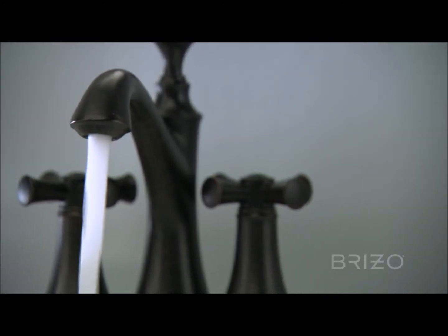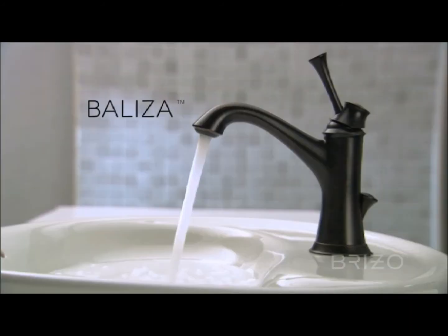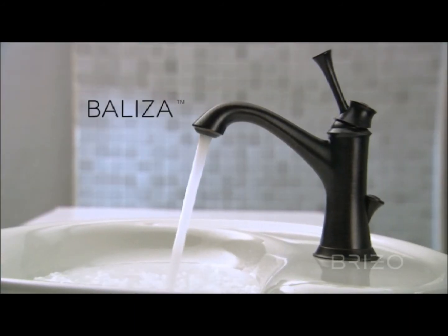A stunningly new take on tradition. The Beliza Bath Collection by Breezo.